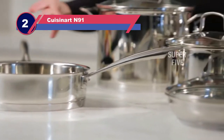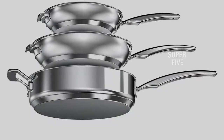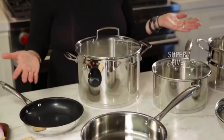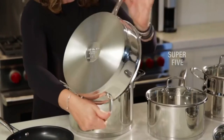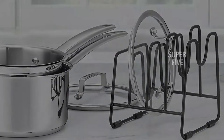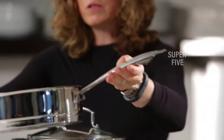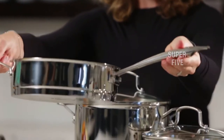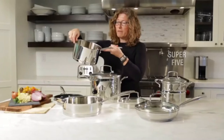Number two: Cuisinart N91 cookware for electric stovetops. From Cuisinart, this clean and modern stainless steel set comes with basically every pot and pan you need, looks great in any kitchen, and everything nests for easy storage. It includes a 1.5-quart saucepan and cover, 3-quart saucepan and cover, 3.5-quart sauté pan with helper handle and cover, 6-quart stockpot with cover, 8-inch open skillet, 10-inch open skillet, and a lid organizer rack. Unfortunately, this Cuisinart line is currently unavailable to purchase as individual pots or pans, and it's not induction friendly.